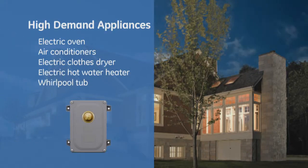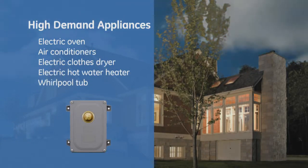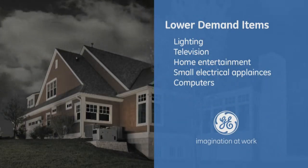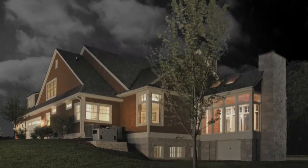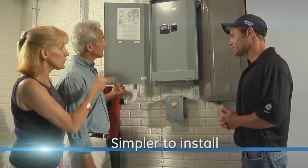The Symphony II power management system orchestrates high-demand appliances with lower-demand items to give you true, whole-house power with a smaller, more affordable generator. Plus, the system is easier to install.